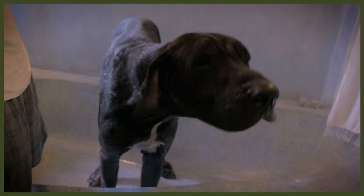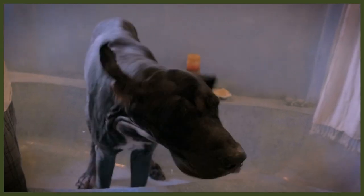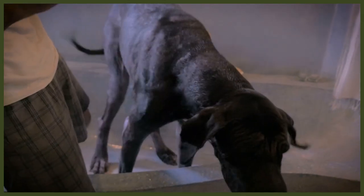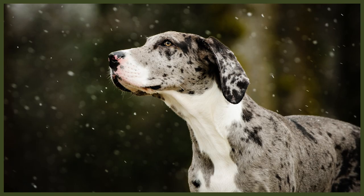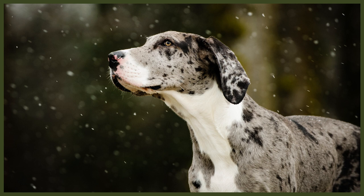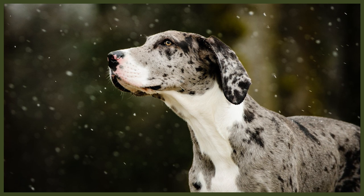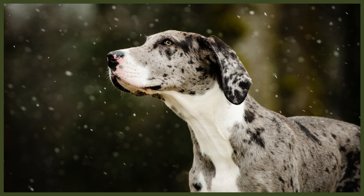You'll need to bathe them now and then as well, just like any dog. Make sure you use a shampoo and conditioner formulated for the pH balance of dogs' needs, since they're completely different from what we humans need. Wash and rinse in a front to back, top to bottom pattern, and use a wet rag on their face to avoid getting any water or shampoo in their eyes. Make sure you dry their jowls and head thoroughly, as they have wrinkles that could hold moisture and cause infections.